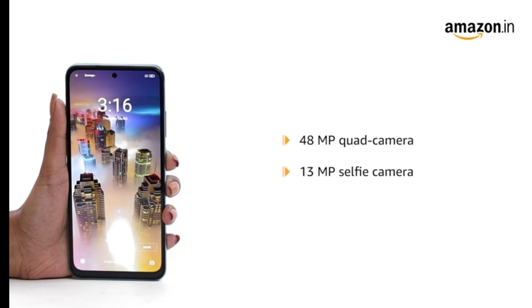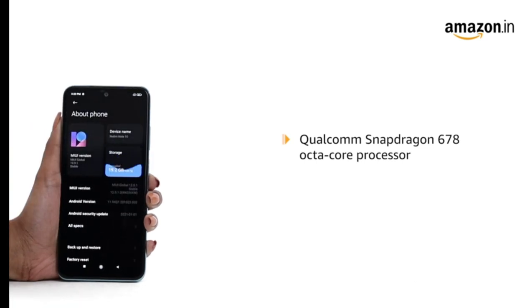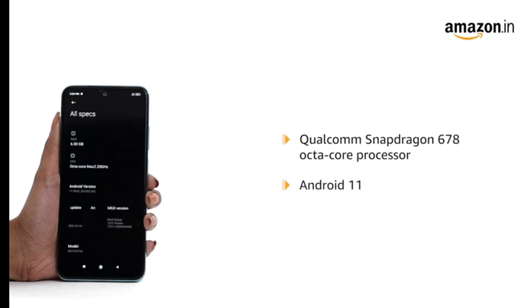The 13MP selfie camera helps you capture stunning selfies. The Qualcomm Snapdragon 678 octa-core processor with 11nm process technology, along with the latest MIUI 12 for Android 11, enables low power consumption for a longer battery life.